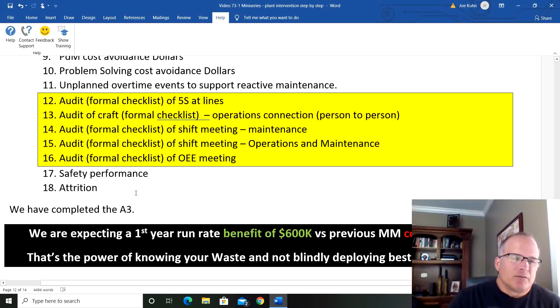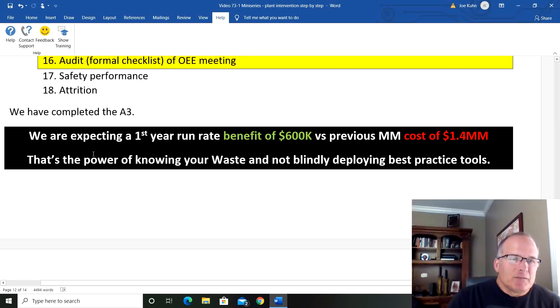Safety, performance, and attrition. We've completed the A3. We are expecting a first-year run-rate benefit of $600,000 — in green — versus the previous maintenance manager who wanted an upfront cost of $1.4 million. That's a $2 million swing. This approach sets up the culture to welcome the change and involve everybody in it. This is the power of knowing your waste and not blindly applying best practice tools — best practice tools are great, but if you don't know how to apply them and when, they can turn into a waste of money rather than a benefit.